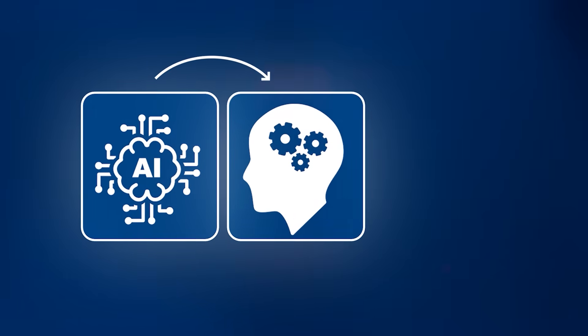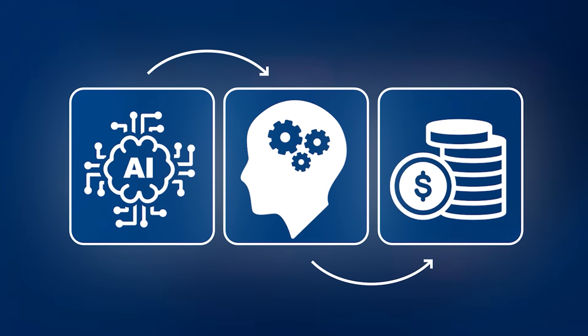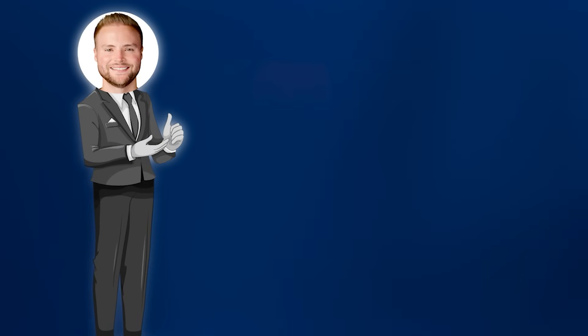In this video, I'm going to teach you exactly how this AI business model works, the skills you'll need for it, and how you can get businesses to pay you $697 a month each. I've been running my business using this exact same AI model for over two years full-time, so I'm not showing you something that I wouldn't do myself.